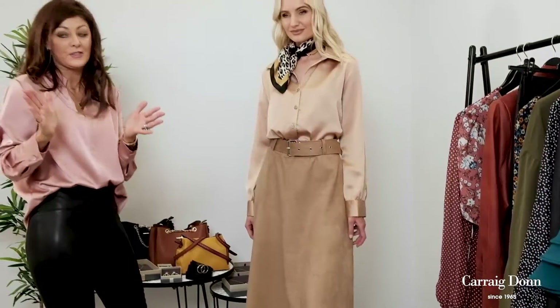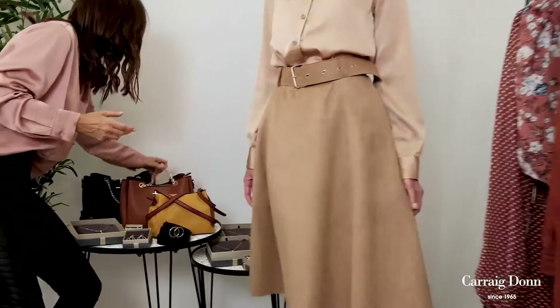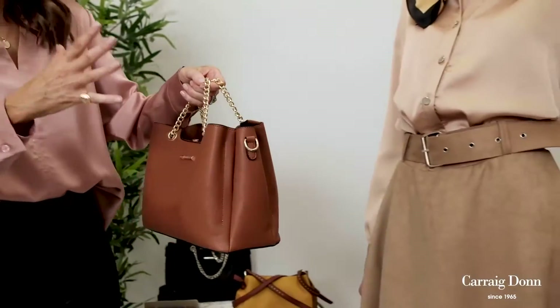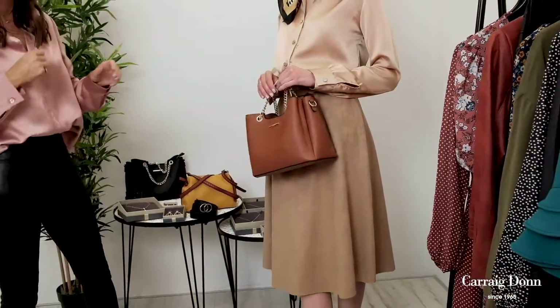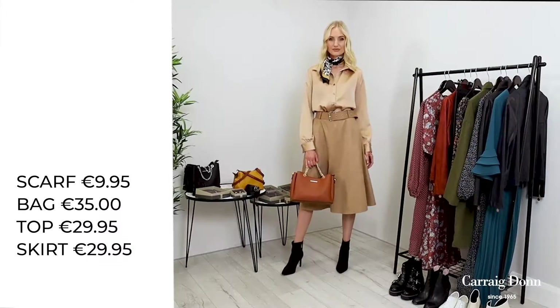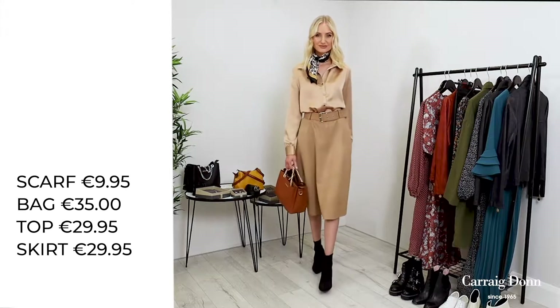It's working perfectly, and of course we have to add a bag. Now I'm going to throw it all into chaos completely — I'm not going to go with a black bag, which you'd traditionally probably do. I'm actually going to go with a tan bag. It's easily able to mix and match different colours. This gorgeous tan bag with a little chain on it works really well, pulling the full look together.